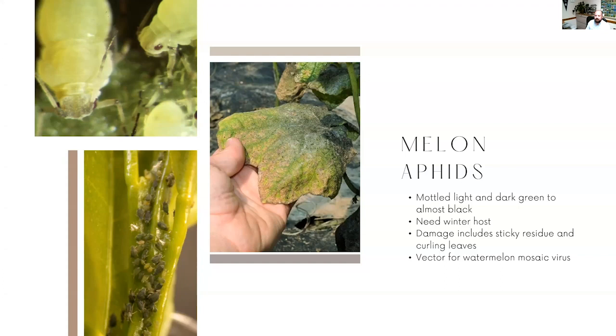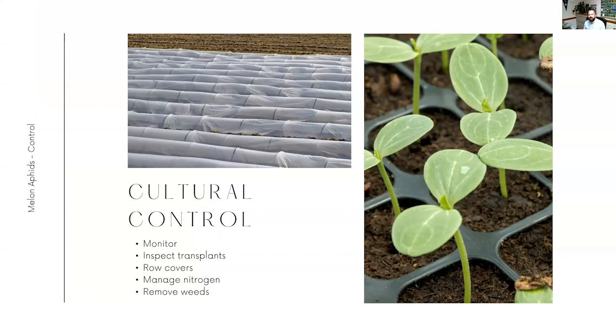When we talk about control of aphids, one of the best things to think about first is cultural control. A lot of these methods are going to be the most useful for us, and like with any pest we want to be monitoring for it. We want to know the numbers and how things are spreading so we can see if it's worth our time to take care of it at a field level. Sometimes if it's a very small infestation it might just not be economical to do anything, but as we watch and see numbers increase we might want to do something. As you bring in transplants, inspect them as they come in.